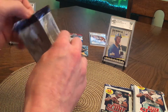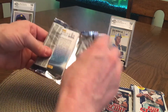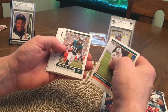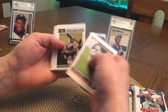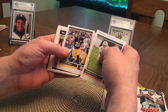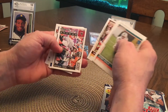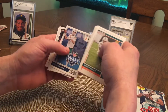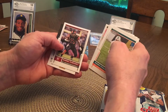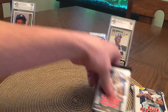Looks like a jumbo pack too — 2017 Score. Kenny Stills, Jordan Matthews, Tim Hightower, Michael Crabtree — used to like him. Le'Veon Bell. Ricky Seale Jones, Marquise White, Kid Reporter. Another Le'Veon.